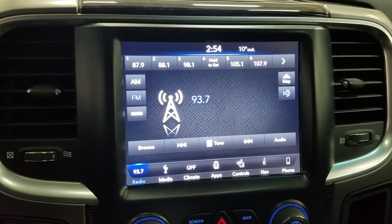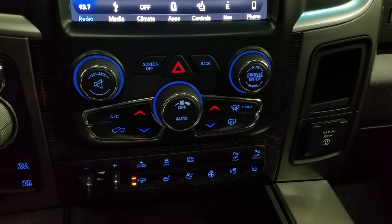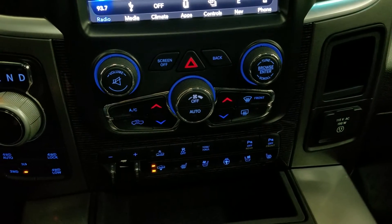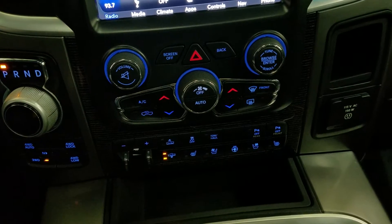phone connectivity, navigation, as well as other apps. Our driver can also view the display of the rear view camera. Down below we have our entertainment and media controls as well as dual climate control which includes air conditioning and heating for the entire cabin. Driver and passenger can also enjoy air conditioned and heated seats and our driver can enjoy a heated steering wheel.